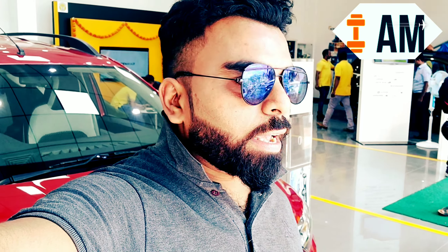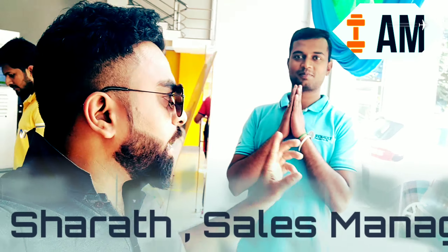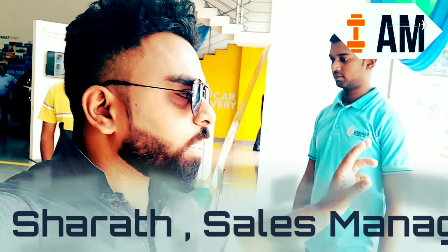This is the Kalyanagar Renault showroom and I've been accompanied by Sharath, who is the main executive salesperson here, and he will be explaining to us the features of this chic car.